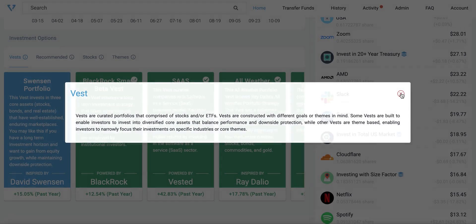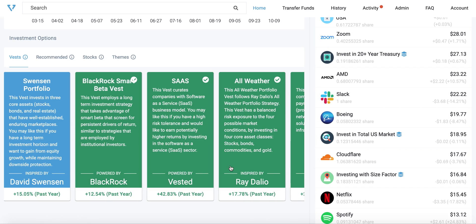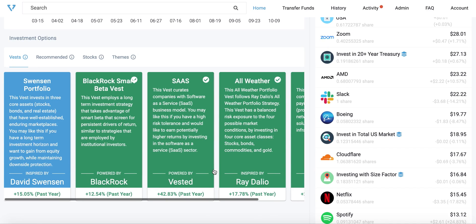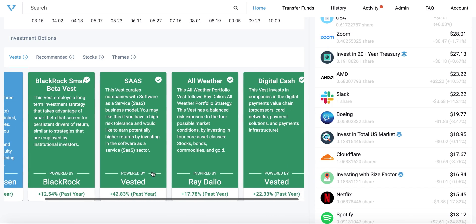At a high level we have two types of Vests. Balanced portfolio Vests invest in multiple asset classes to increase diversification and reduce portfolio risks — examples here are Ray Dalio's All-Weather and David Swenson's portfolio. Theme-based Vests invest using specific strategies that are sector driven — examples here are BlackRock's Smart Beta, Software as a Service, and Digital Cash.